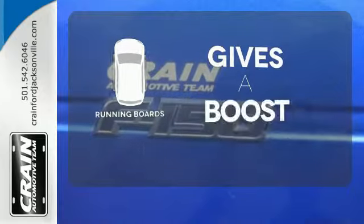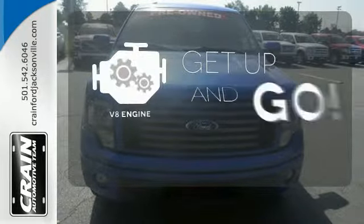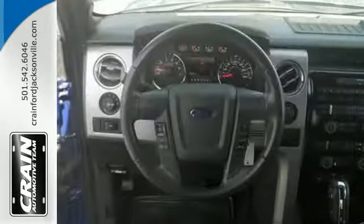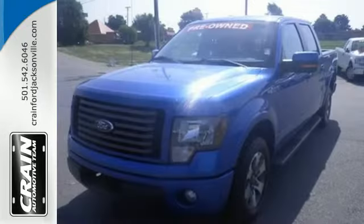Give your entrance and exit a boost with the running boards. The V8 engine provides the power you need. AdvanceTrac helps you stay on the straight and narrow. With its rugged chassis and superb handling, it's no wonder this pickup has excellent resale value.